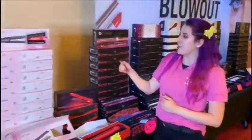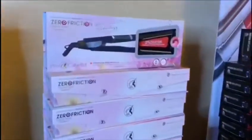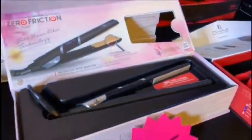This is our zero friction hair straightener. It is amazing, it is color safe, it has nanofiber technology, and it also goes up to 460 degrees, which is good for thick hair and for you to be able to style it as you wish.